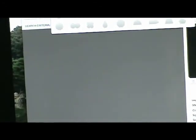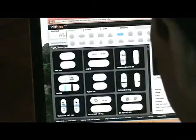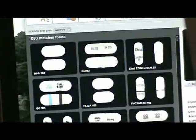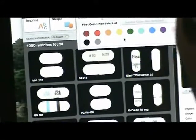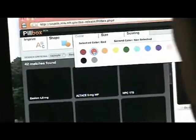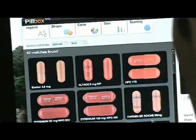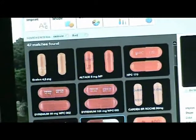Let's say I had an unknown red capsule with the letters ER written on it. I might start with shape and say a capsule must be two interlocking caps — that's what I'm looking for. As I click, I'll begin to see pictures of capsules. I don't see any red capsules, so I'll click on color. Here I have 12 colors that correspond to the approved color values within the FDA's structured product label. I'll select red. Now I have a number of red capsules and only 42 matches, so I'm really narrowing down my possibilities.